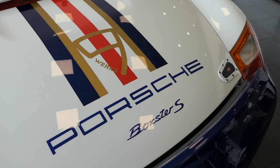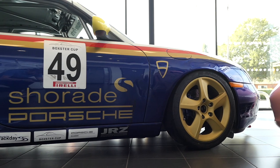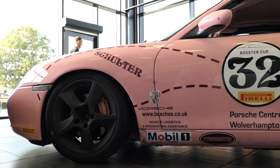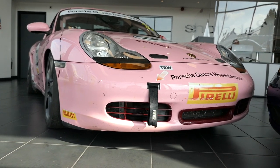Race ready yet road legal, this is a Boxster with a difference. Before we drive it, let's get the full story on this Rothmans 986 and its pink pig sister car from driver Steve Shaw.